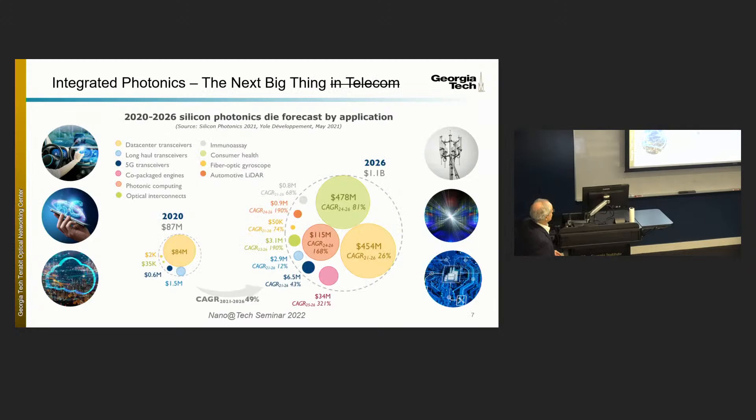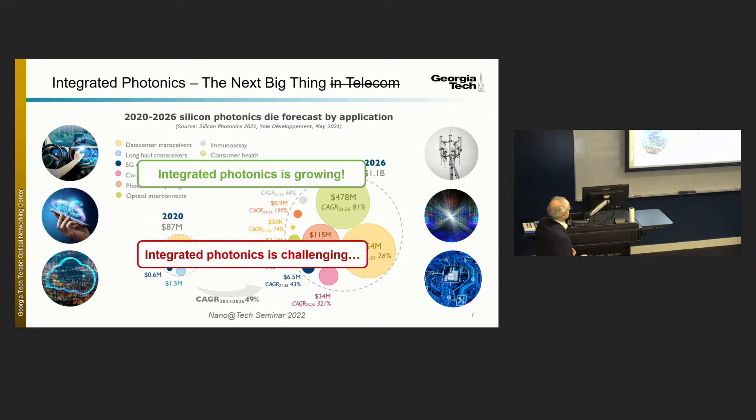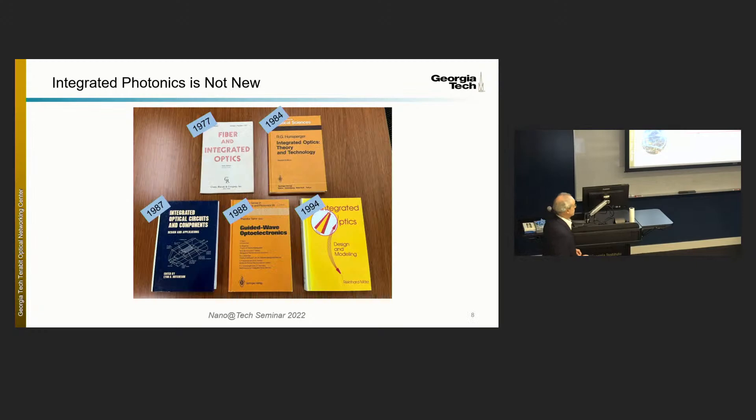What about integrated photonics? It is the next big thing — not just in telecom, but in general. It is both challenging and growing, faster than a lot of conventional electronics and telecommunications advances. And it's not new. These are some books, some of which I inherited from retired faculty — integrated photonics has moved forward, albeit at a separate pace from conventional microelectronics. What's novel is the ability to do things at scale through foundries. The Hunsperger text in the Springer-Verlag series was extremely well known throughout the 80s and 90s.